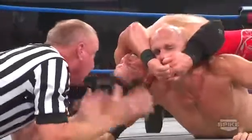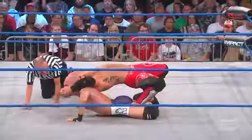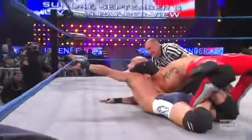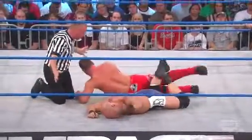AJ Styles with a beautiful submission hold here. He's got the death lock and at the same time bridges back with that reverse chin lock. He's got that nice back arch. Most guys do that with their head on the mat when they have the clasp around the neck. AJ's got a different variation of it — it's going to show strength and power.